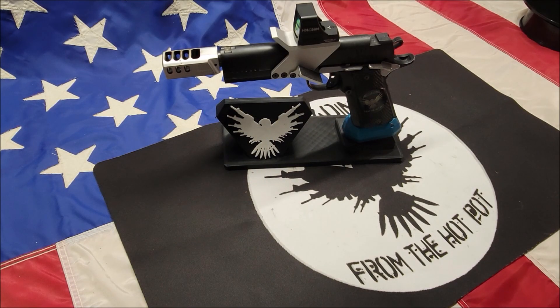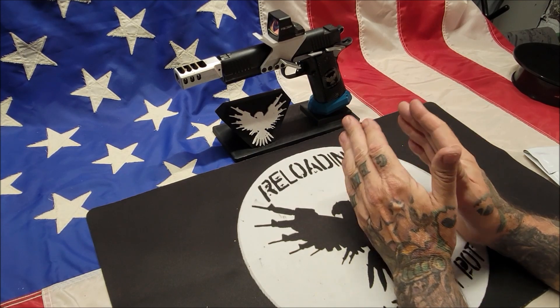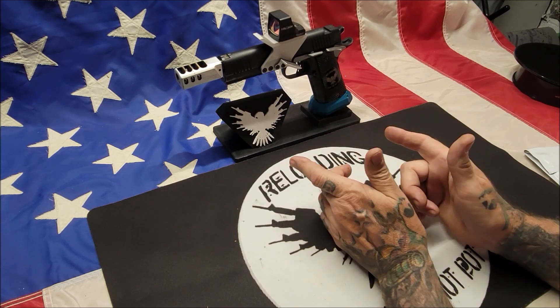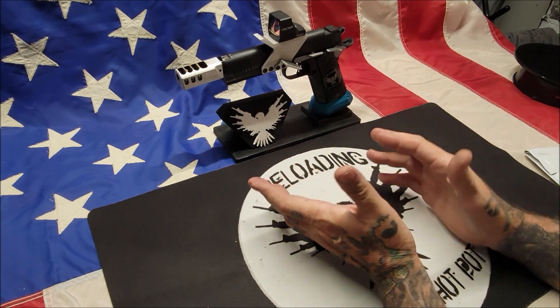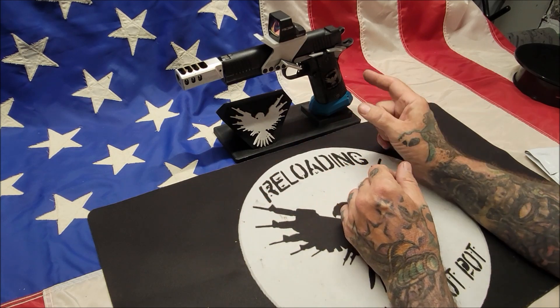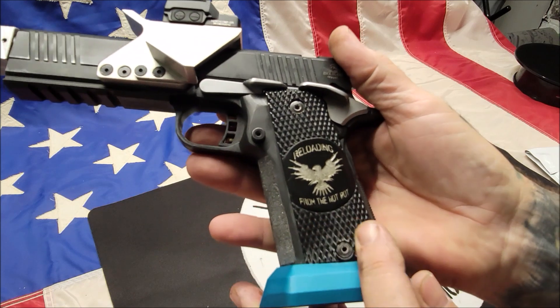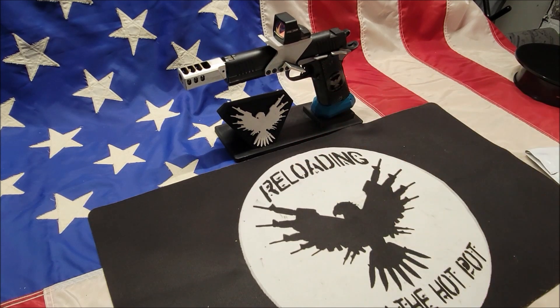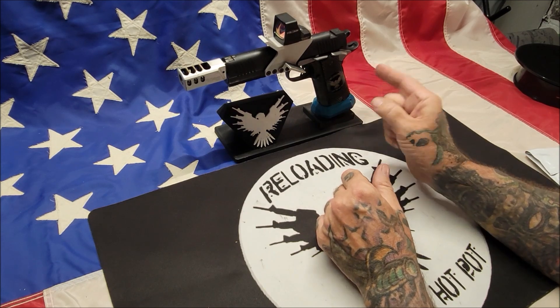Welcome back. I got something new in for my 10mm Rock Island Armory open gun. I was looking around online for a set of aggressive grips for this. Brownworks made me a great set of grips, but I have another Rock Island double stack coming in on order. I've got a really nice set of Brownworks grips for it — engraved with my 'Reloading from the Hot Pot' logo — but for my competition gun I'm looking for something a little more aggressive.